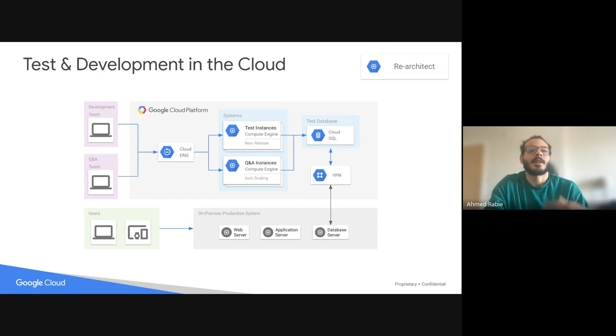A similar slide where I also have a test database. If I want to integrate a test database into my test environment to run testing queries on, I can do it via Cloud SQL, which is Google's database offering.